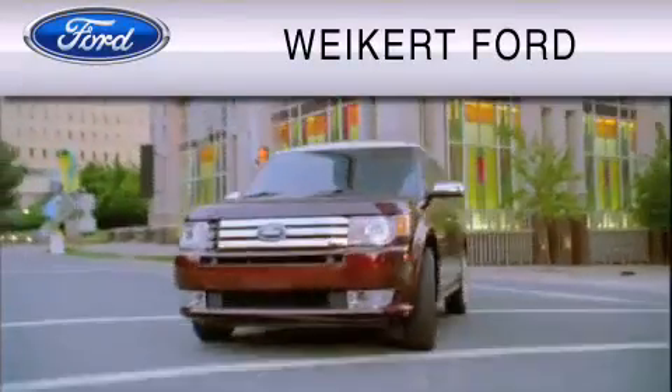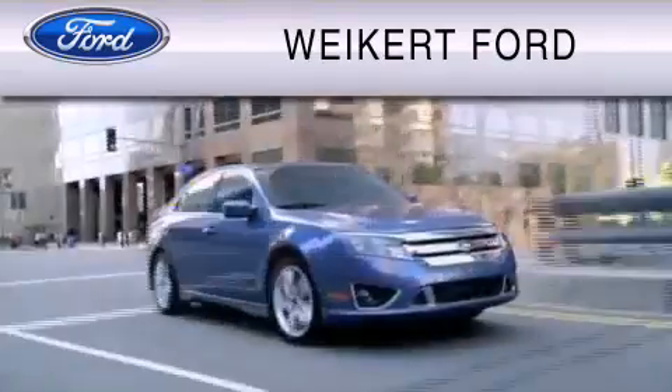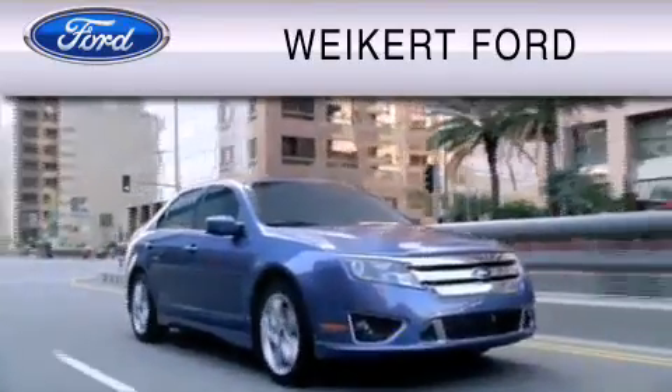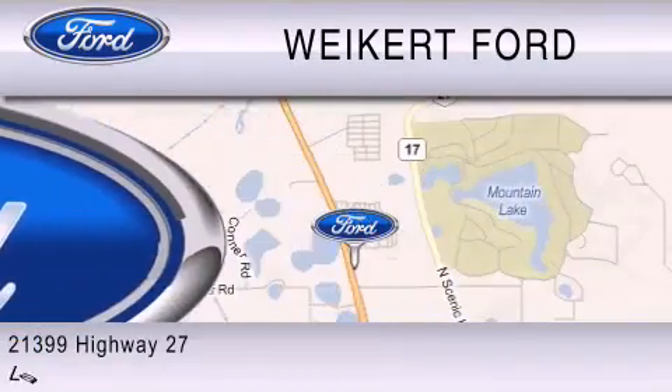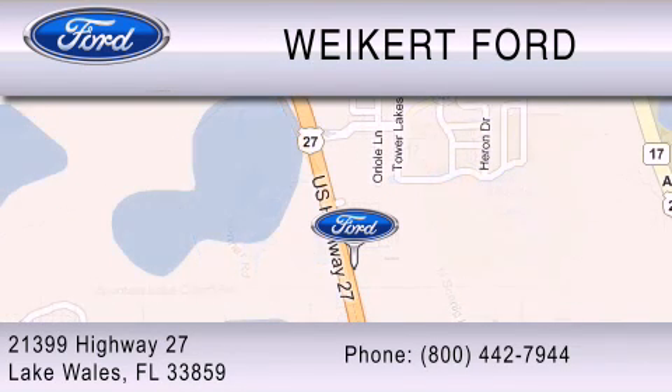Weikert Ford is dedicated to doing everything possible to ensure that the experience you have selecting your vehicle is as pleasant as possible. We are located at 21399 Highway 27 in Lake Wales, or contact us at 800-442-7944. Come on in and kick some tires.